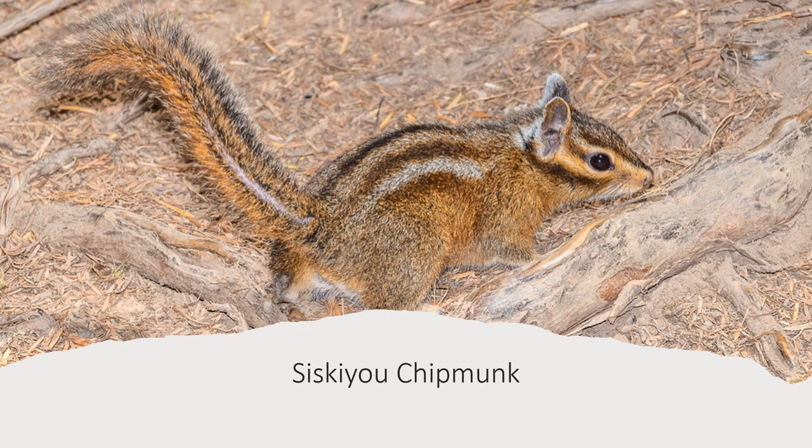The Siskiyou chipmunk looks very similar to the yellow-cheeked chipmunk, except it has grayer cheeks, and it does not share a range with it. It has the same dark brown coloration and indistinct stripes as both the yellow-cheeked and Townsend's chipmunks. This is also the species differentiated from the Townsend's chipmunk by its alarm calls — it's the one with the single alarm call.